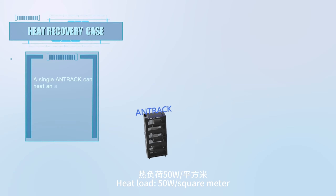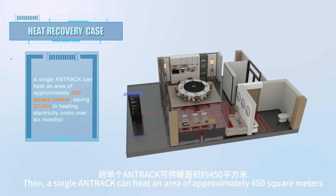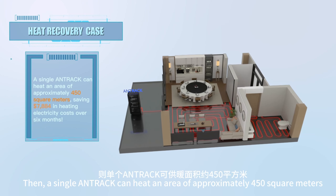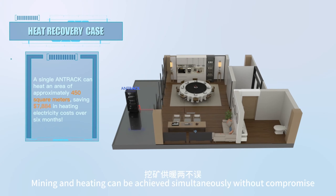With Anttrack's thermal conversion efficiency at 95% and electricity cost at $0.08 per kWh, a single Anttrack can heat an area of approximately 450 square meters, saving $7,884 in heating electricity costs over six months. Mining and heating can be achieved simultaneously without compromise.